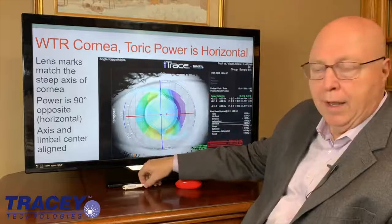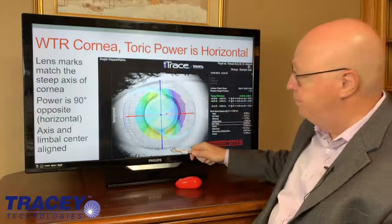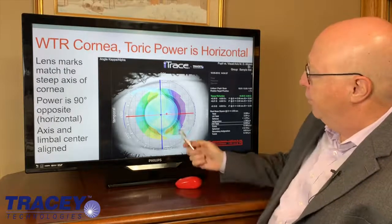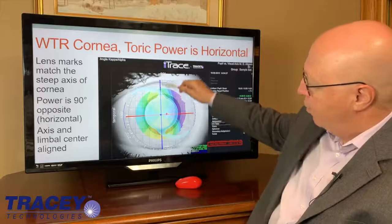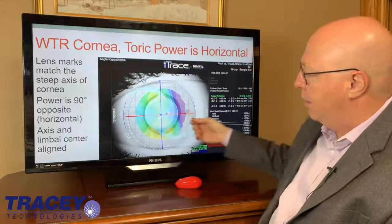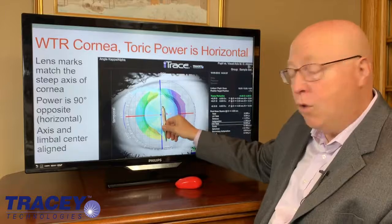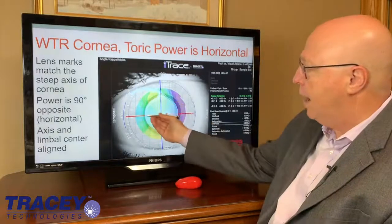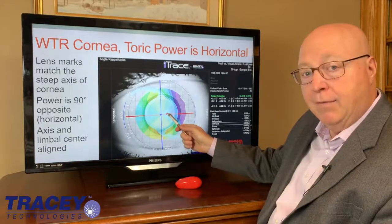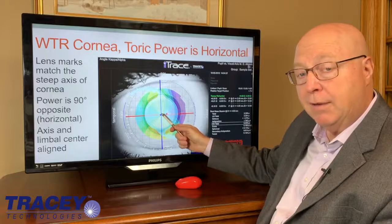When you look at a with-the-rule cornea like this and the bow tie is up and down, you have an issue with the steep axis of the cornea being vertical but the IOL having the power perpendicular. So when you put the dots of an IOL that matches the steep axis of the cornea, you're actually correcting here along that red line. The red cross is the visual axis and the blue cross is the center of the limbus, which is the approximate center of the bag.